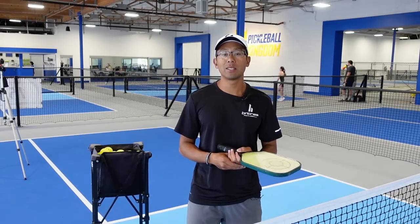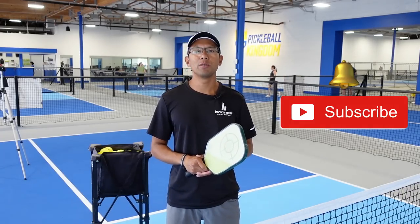Before we get started, if you're not subscribed to this channel go ahead and hit that subscribe button and also hit that little bell icon so that you can be notified every time we release a new video.